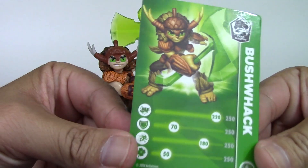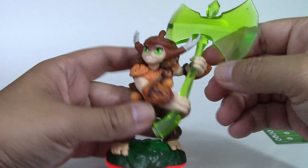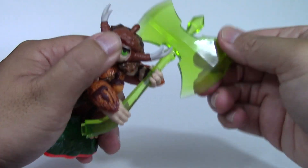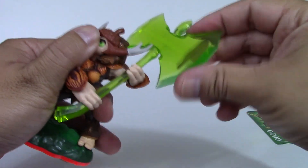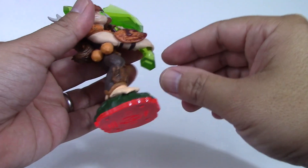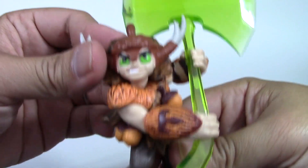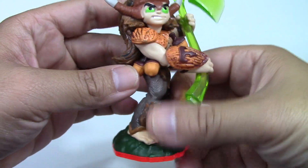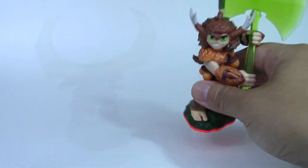Here you go guys, Bushwhack. There are his stats right there, pretty cool. The colors on these figures are awesome. I love his axe — let me see how flexible it is. It's a little soft, just for safety reasons, but man it looks super sharp. You can't really cut yourself, but a little kid who trips could hurt himself. Look at the detail on his hair — that's sick! He's got some pretty big nuts on him there — no pun intended.